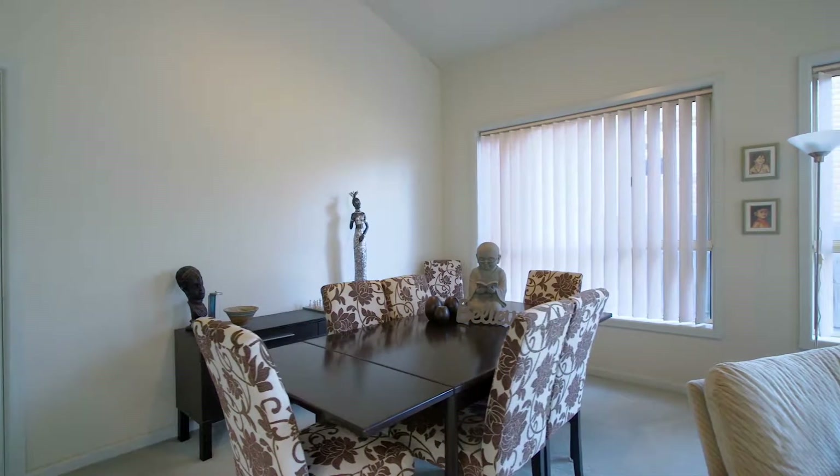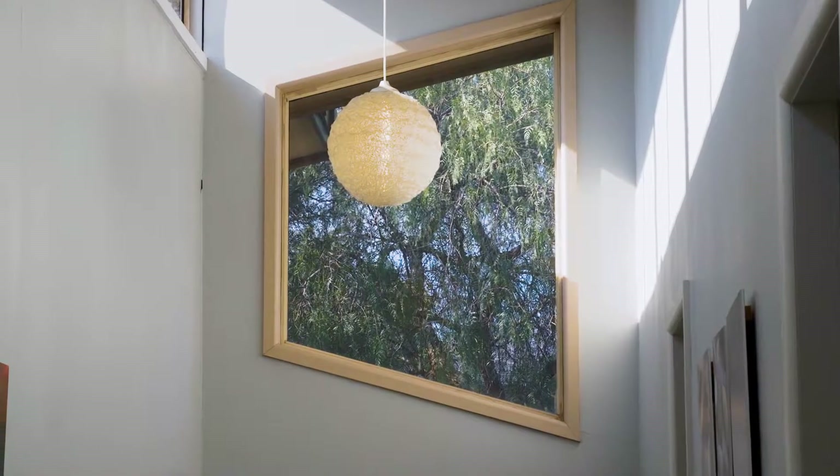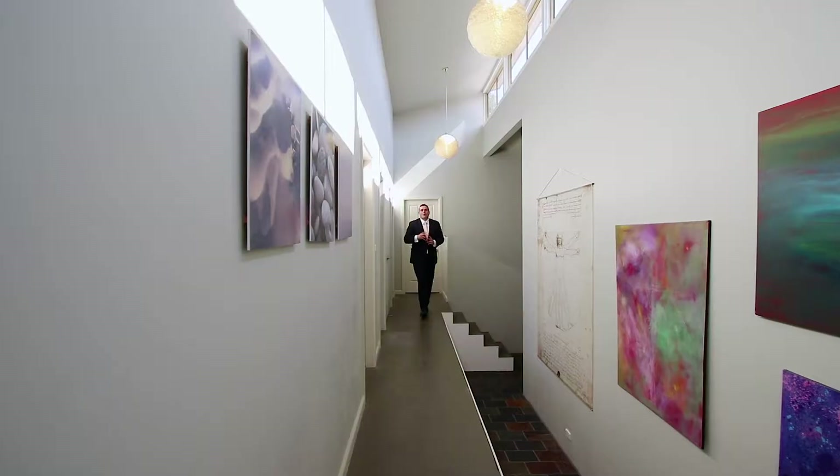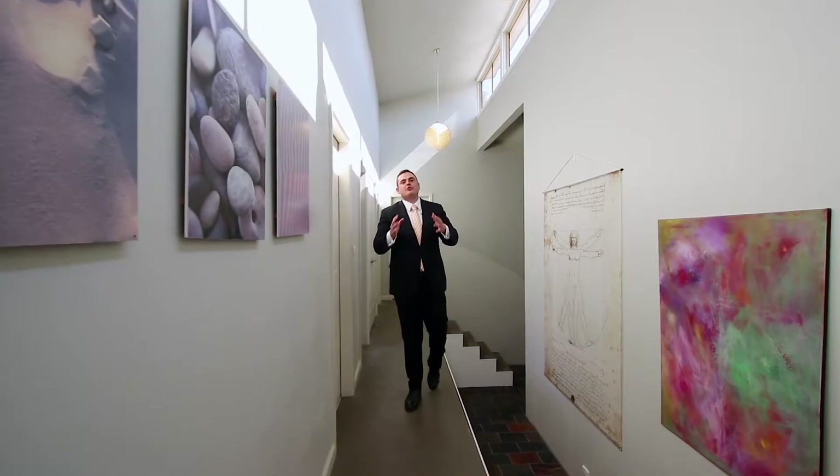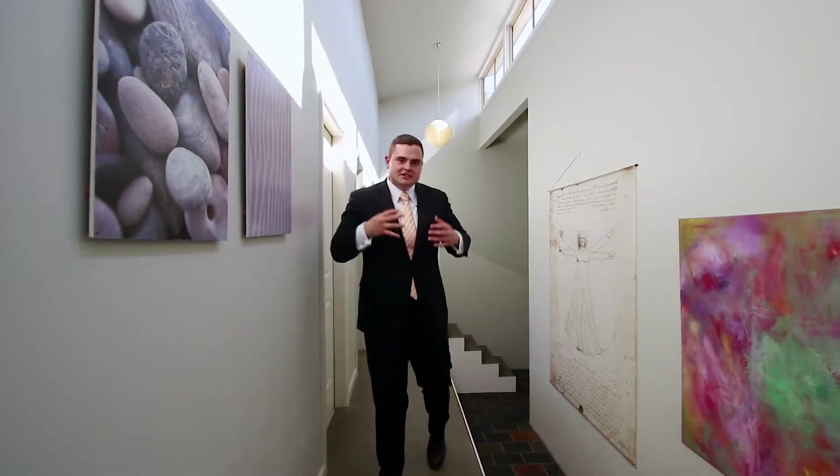This property has endless scope for future improvements as well as painting throughout. Walking through this home you can definitely feel the natural light through every part of the property. Something that I love has to be the fact that it's been architecturally designed with a grand foyer and a grand design.